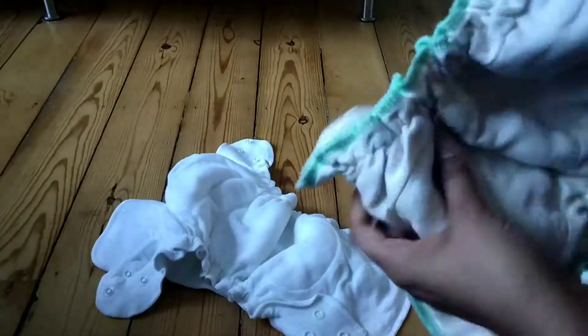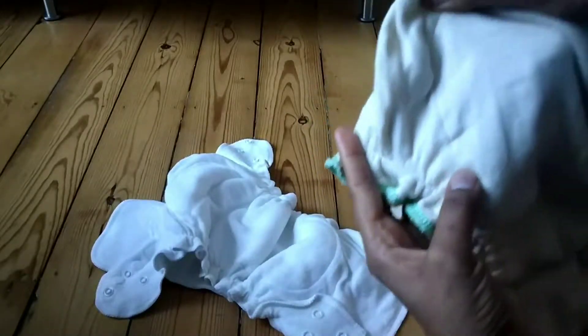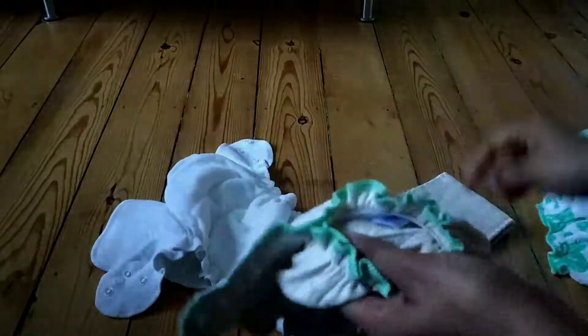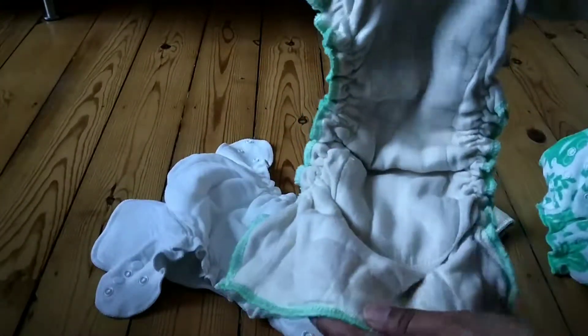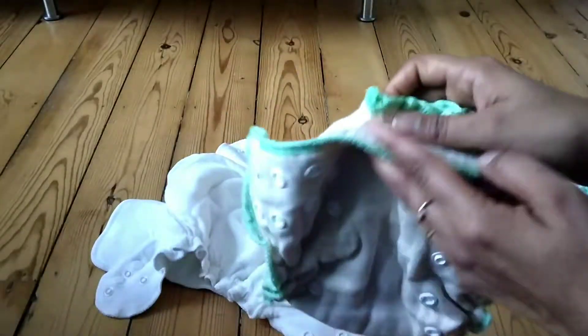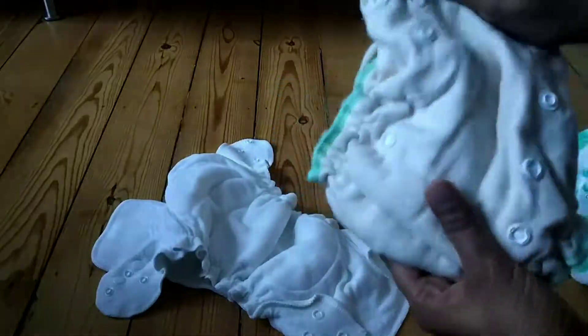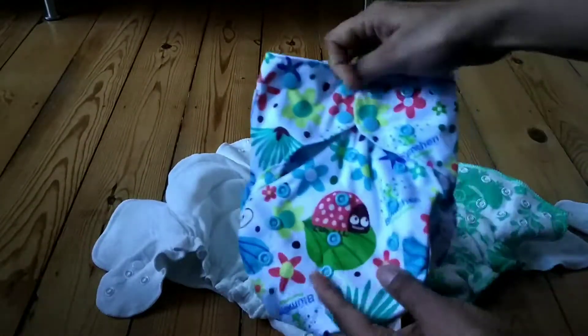The best thing about Blumshen is that all diapers come with an inbuilt insert — you can see the seam here — and they all also have a pocket, so you can add as many inserts as you want. For the twill one, I might need to add a fleece liner since my girl is very wet-sensitive and cannot sleep if her nappy is wet.